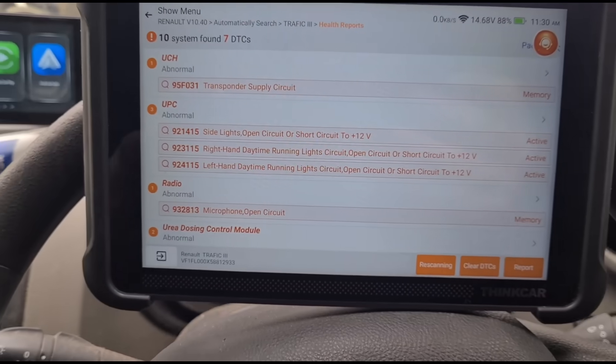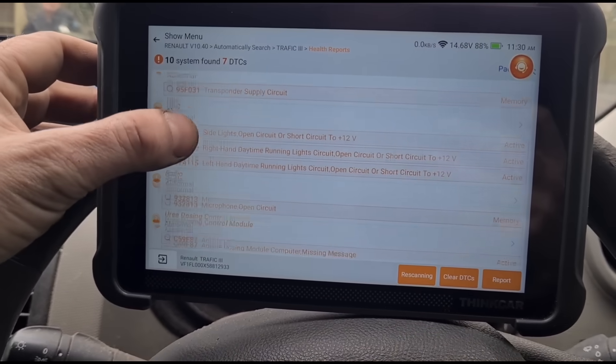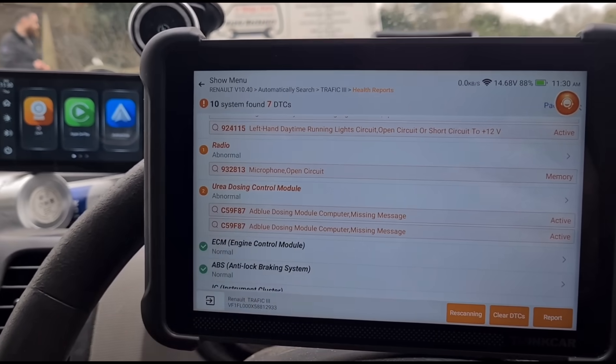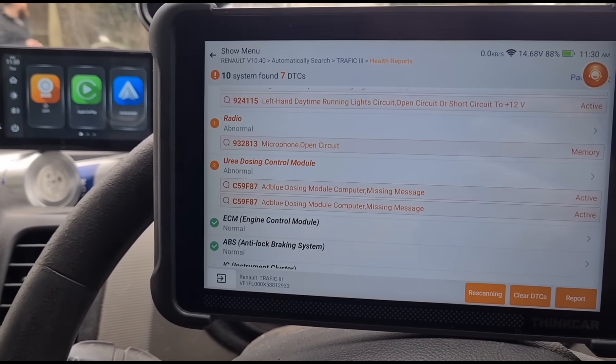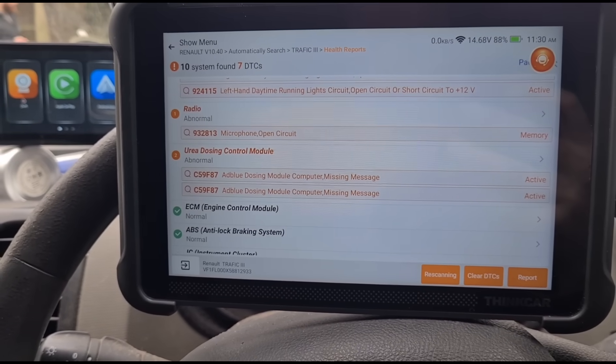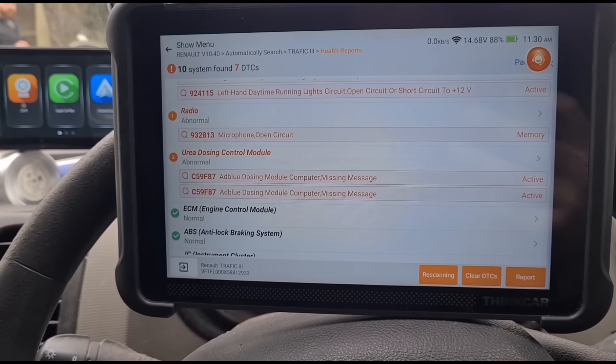The customer's words to me were that he's got an issue with the AdBlue dosing module and it's giving a check anti-pollution system fault, but nobody seems to give him an answer on what's going on. Fault codes are now ready — we have transponder and urea dosing module code C59F87 — the same code twice — which is 'AdBlue dosing module computer missing message.'